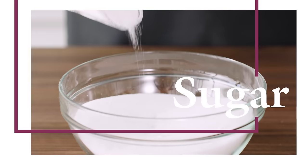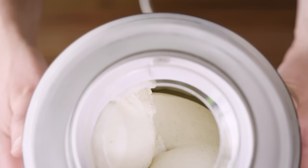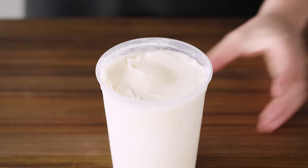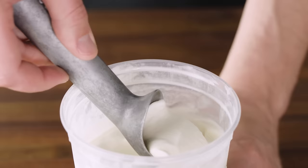Smooth, high-quality ice cream has ice crystals that are so small our tongues simply can't detect them. Sugar sweetens, but it actually has an even more important role in ice cream: it affects the freezing point of the mixture. When dissolved in water, sugar lowers the temperature at which water freezes. As more water freezes during churning, the remaining water has an even higher concentration of sugar, further lowering the freezing point. Too little sugar gives you rock-hard, unscoopable ice cream; too much gives you something soupy and wet.